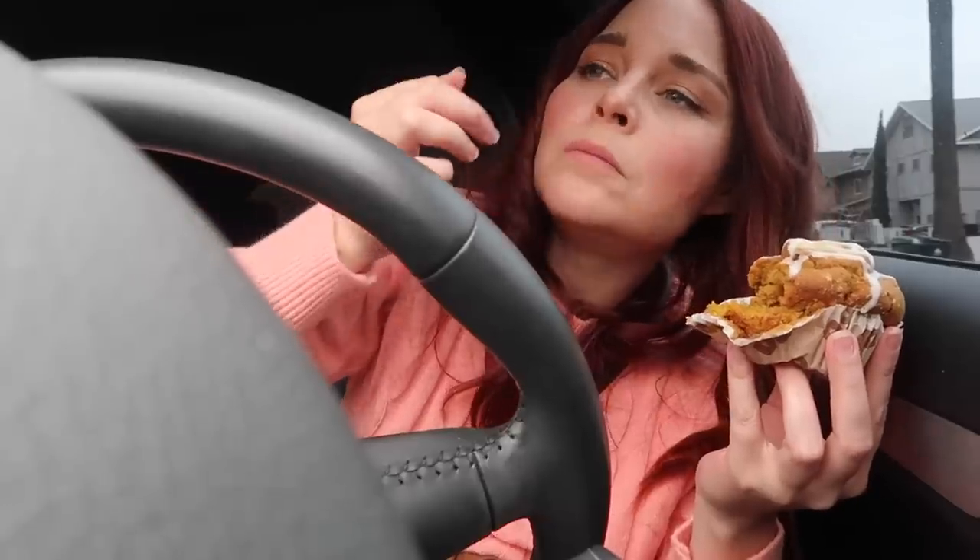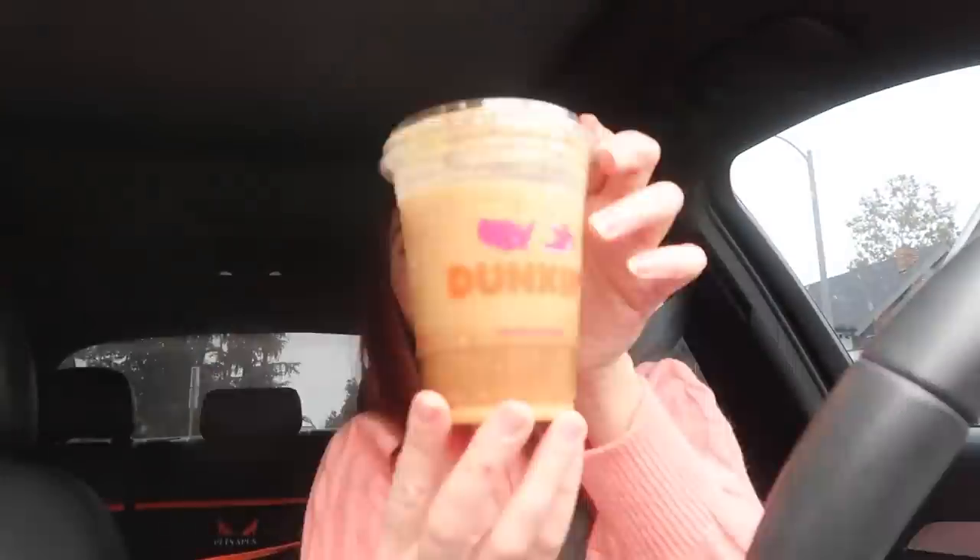Pumpkin is back at Dunkin', and you guys know as soon as the pumpkin flavors start rolling out I gotta put my sweater on — even though it's not sweater weather — and get to taste testing.